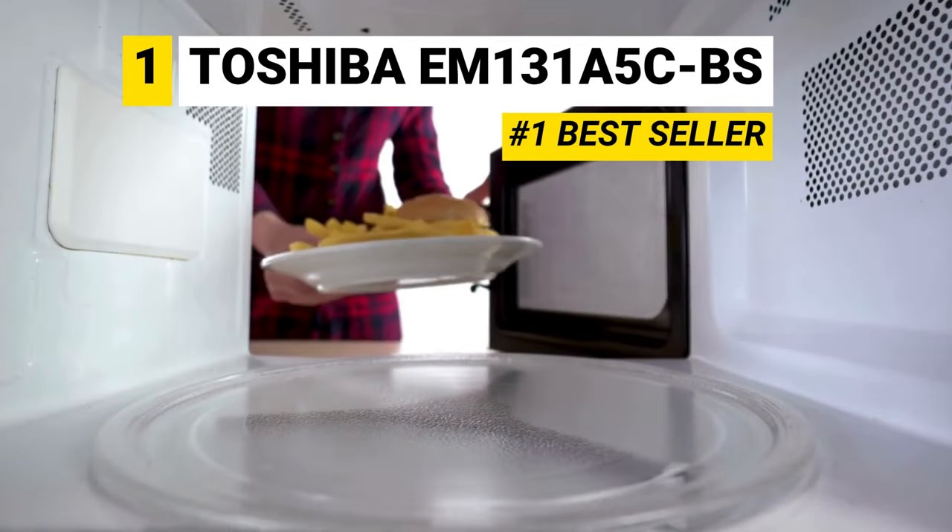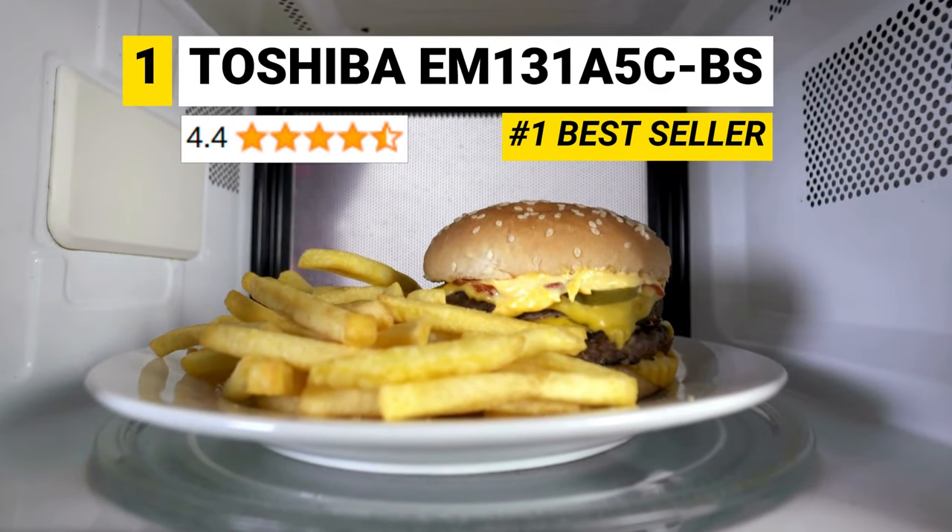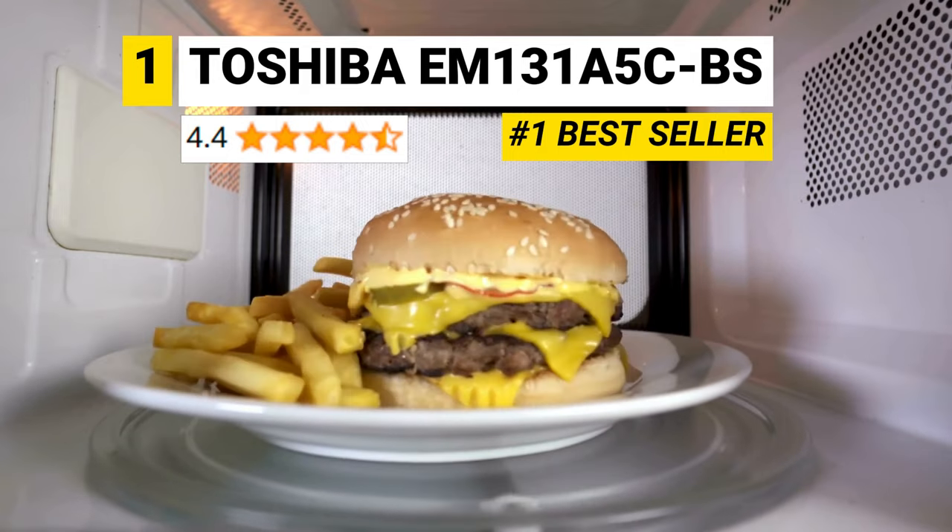Overall, people say great things and are very satisfied with it. It's rated 4.4 out of 5 stars, and it's the best-selling microwave nowadays.